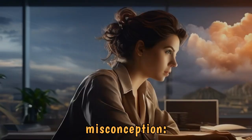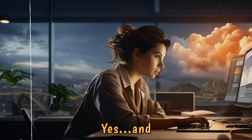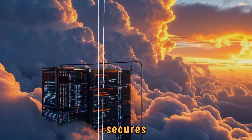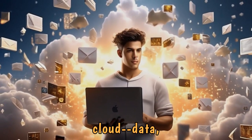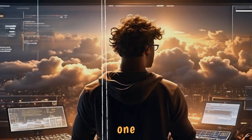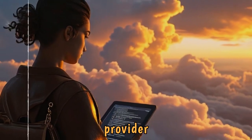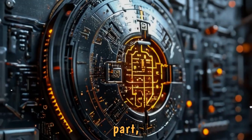It's a common misconception: isn't cloud security the provider's job? Yes and no. It's a shared responsibility model. The provider secures the infrastructure, but you're responsible for what you put into the cloud — data, applications, configurations. Think of it like renting an apartment: the landlord secures the building, but you're the one who has to lock your door. Takeaway: don't assume your cloud provider has it all covered. Check their security features and make sure you're doing your part too.